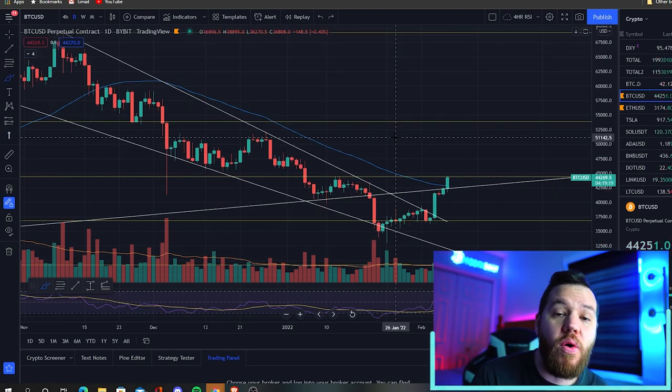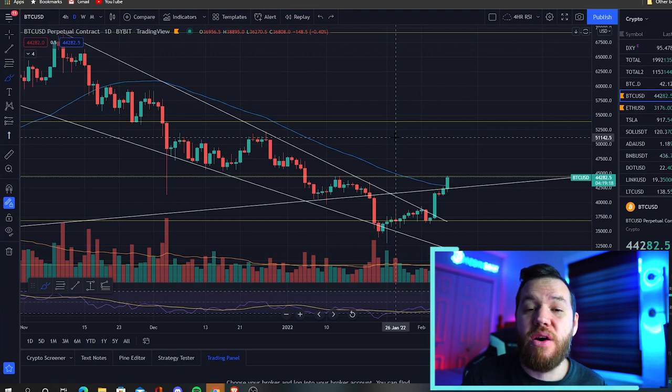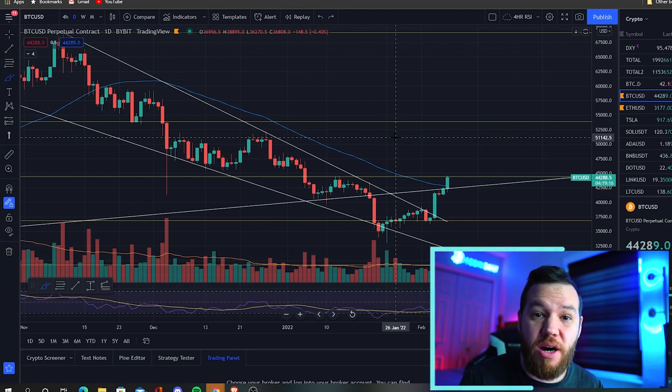Today we will be analyzing Bitcoin's current path to see what we can expect this coming week, and we will also cover some of our favorite trade setups for this week. So let's go ahead and dive right into today's video.